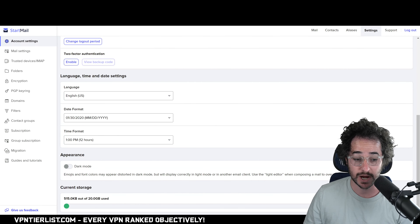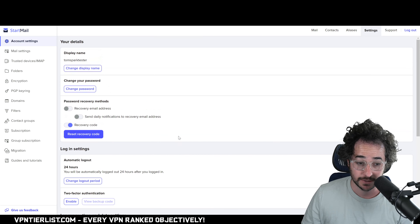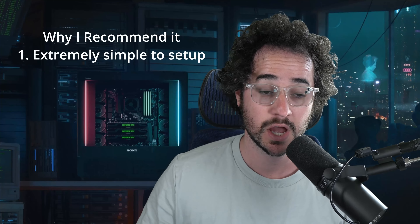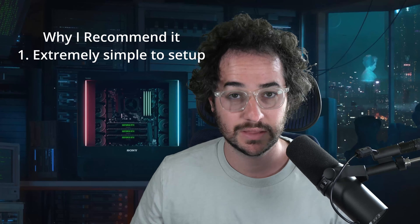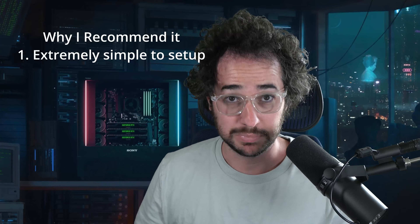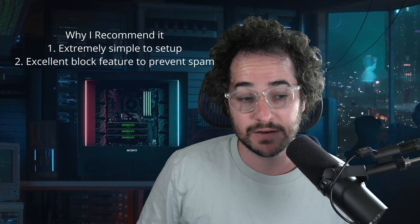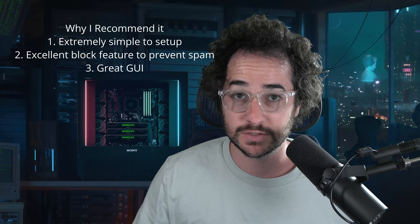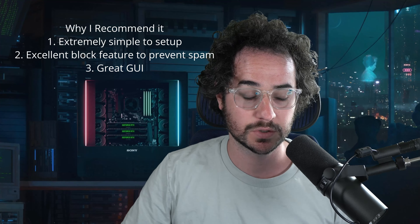You can also see the storage option — around 20 gigabytes, which is plenty. In conclusion, I like Startmail because it's very easy to use and easy to integrate and migrate into. I really like the block feature, the filters, the easily navigable settings, and the interface works fine. The dark mode is one of my favorites — less glitchy than others I've experienced. The pricing is also very affordable.